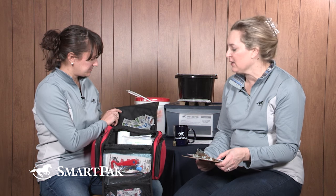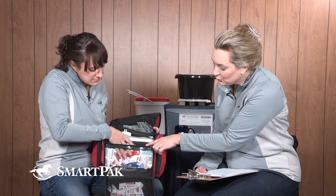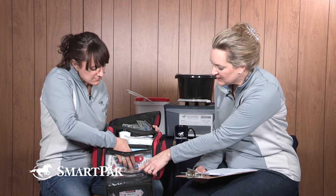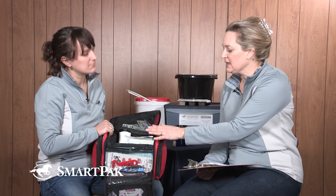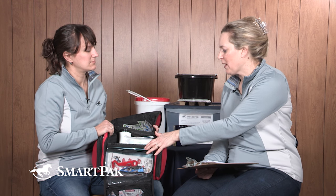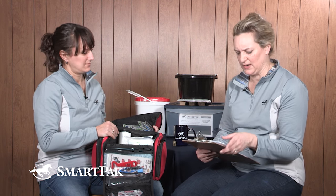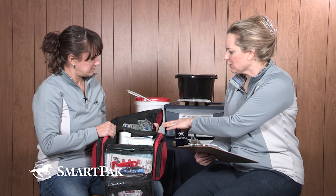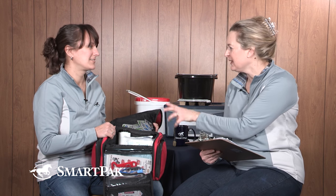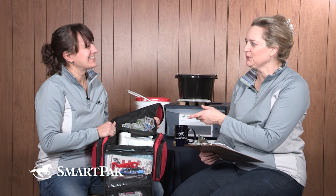The first thing on the list is a thermometer — there isn't one in this bag, so buy this kit and then go to Walgreens or CVS, get a digital thermometer, and drop it in. A people thermometer is fine. The bag also has scissors, and antibiotic ointments — nicely, for both people and horses, since people do sometimes get injured when horses get injured.